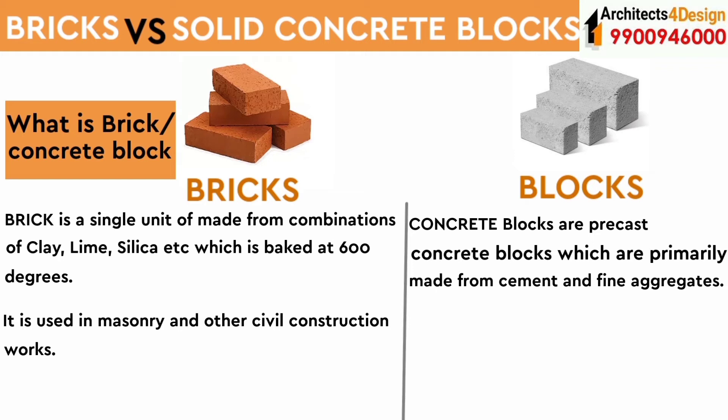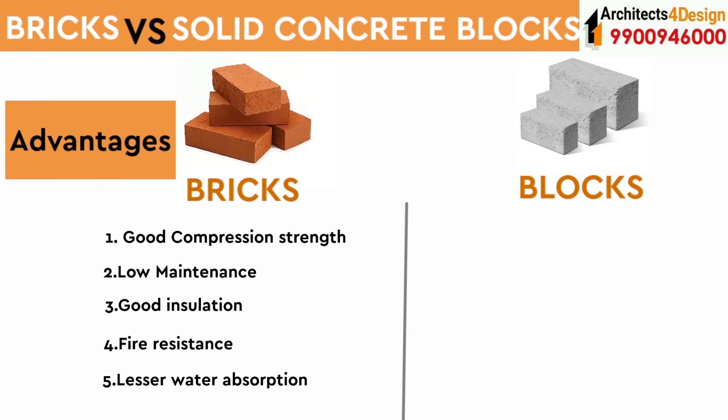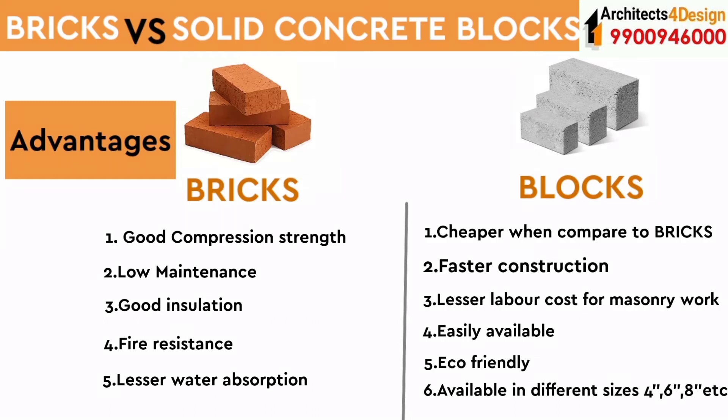Coming to the advantages: bricks have good compression strength, low maintenance, good insulation, are fire resistant, and have lesser water absorption. Blocks are cheaper when compared to bricks, allow faster construction, have lesser labor cost for masonry work, are easily available, eco-friendly, and available in different sizes.